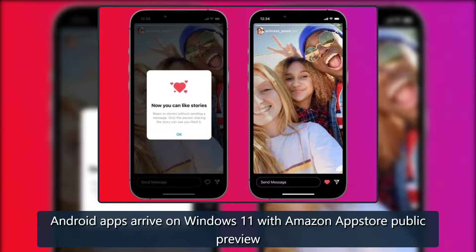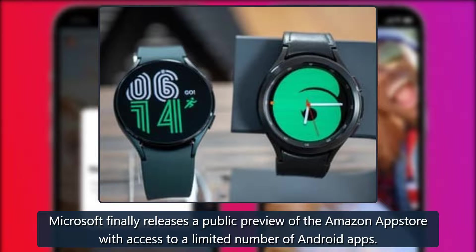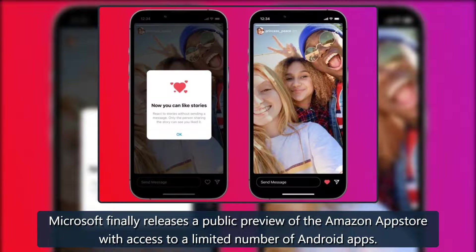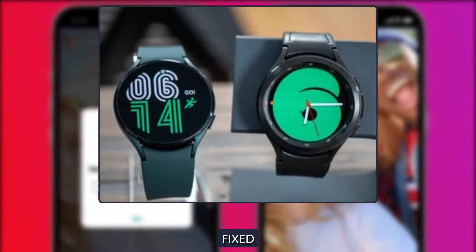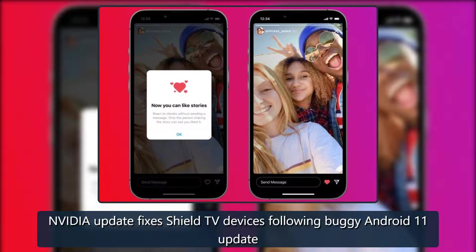Microsoft has finally released a public preview of the Amazon App Store for Windows 11, with access to a limited number of Android apps. Additionally, Nvidia has released a fix for its Shield TV devices after an Android 11 update introduced playback and storage permission issues.